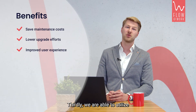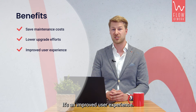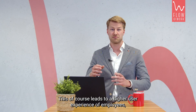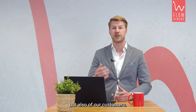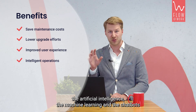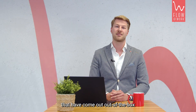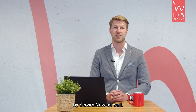Thirdly, we are able to utilize ServiceNow to its complete and full potential, resulting in an improved user experience. This leads to a higher user experience for employees but also for customers. In addition, you can also focus on the automation parts — the artificial intelligence, the machine learning, and the chatbots that come out of the box with ServiceNow as well.